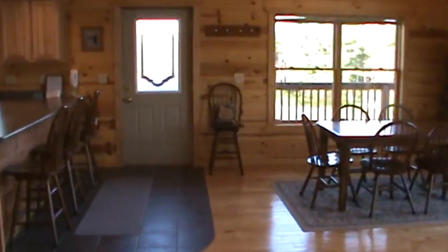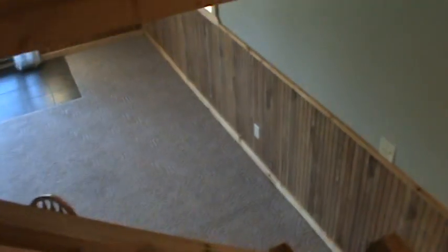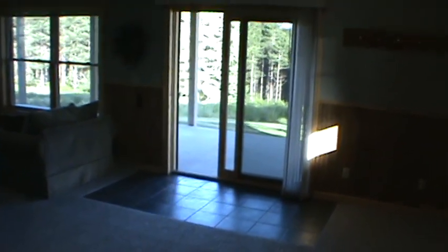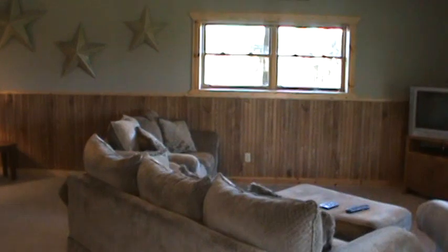And now we'll take you down into the finished basement. This is a great addition — a place for the kids to spend time. Extra sleeping area. An exposed basement, so you open right there onto the woods. Large seating area.